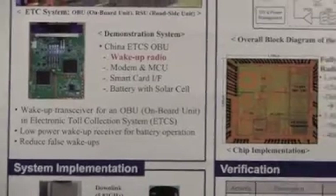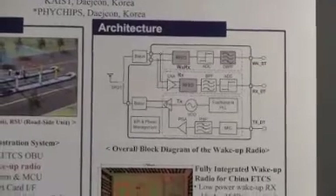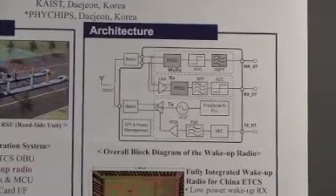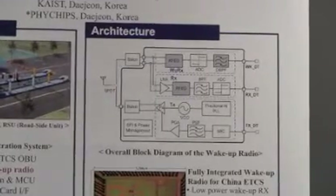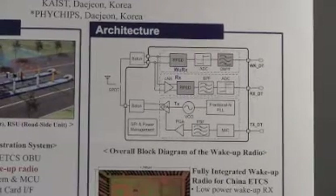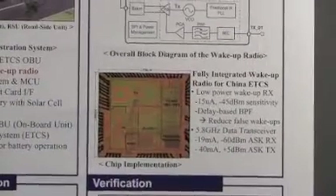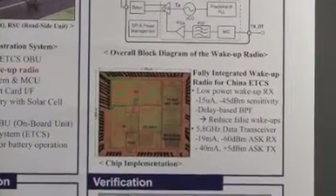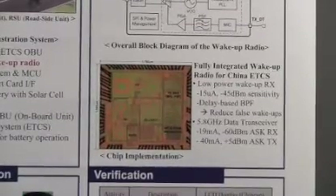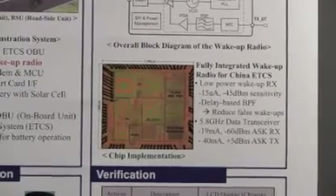This figure shows the proposed wake-up radio architecture. The receiver consists of wake-up parts and normal frame parts. RF envelope detector and delayed band-pass filters are key blocks in this receiver. This is the prototype chip — it is the world's first true single-chip solution for China ETCS. The measured standby current is 15 µA and the sensitivity is -45 dBm.